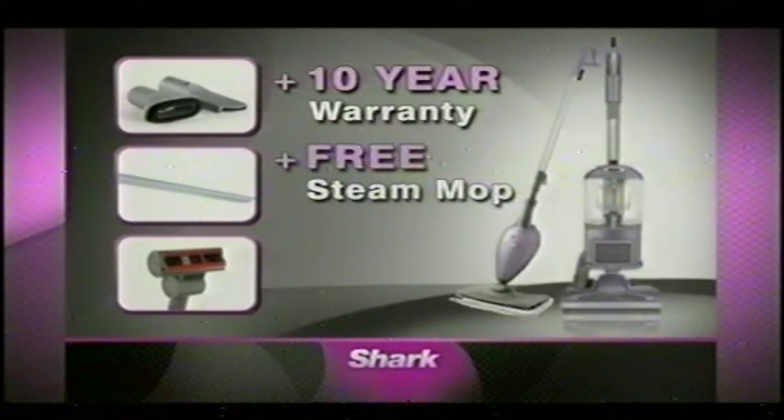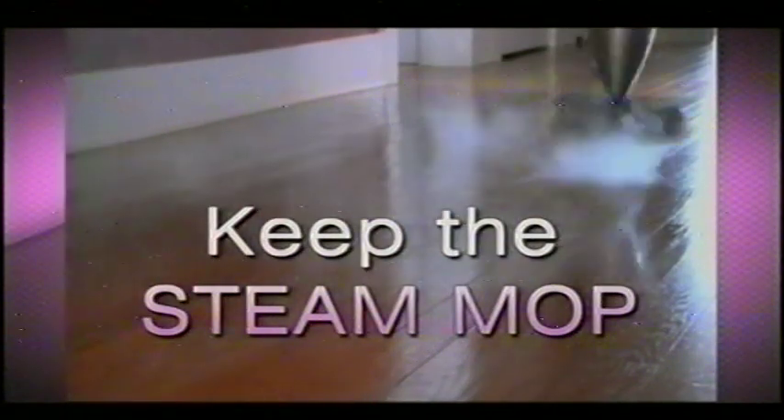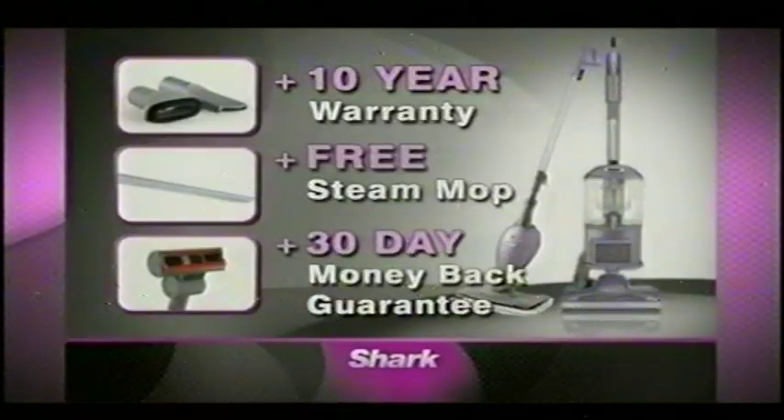Remember, even if you return the Liftaway, you get to keep the $149 Steam Mop — it's our gift to you. A risk-free 30-day trial for only $19.90 with a full money-back guarantee. You have nothing to lose.